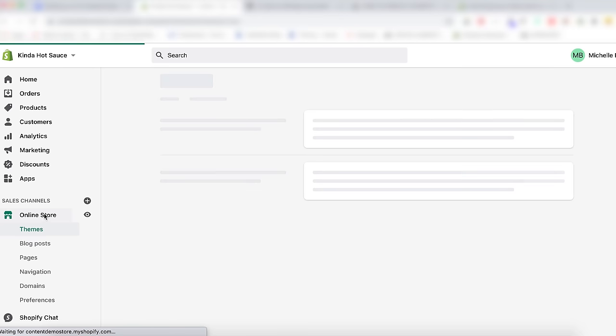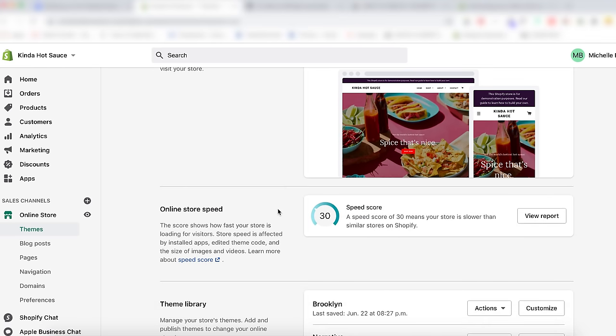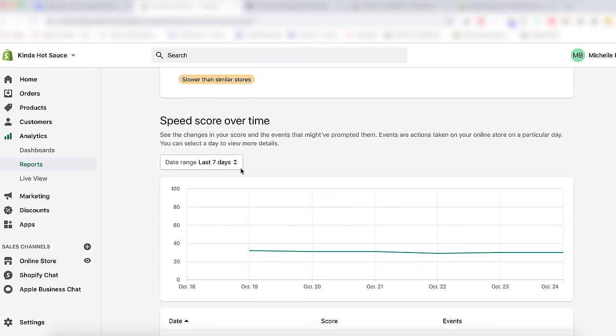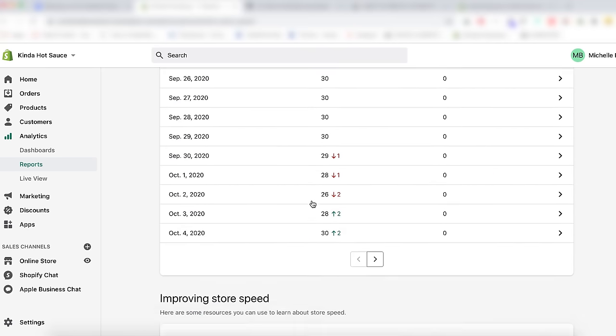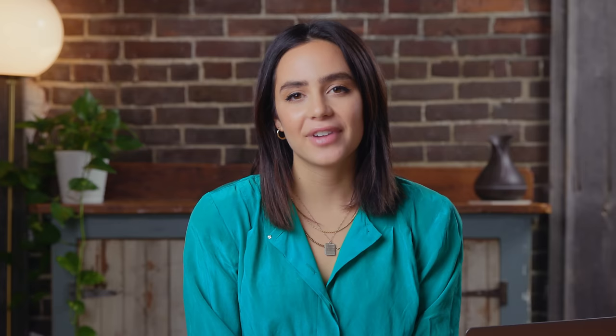I'll also leave a link in the description box with a reference on how you can improve your store speed if it's lacking. Setting up your store email: Shopify email notifications are a way of letting your customers keep up to date with the status of their order, but they aren't just for your customers — Shopify email notifications can also be sent to you and your staff. You can set up notifications like new purchases so you know when to fulfill an order.